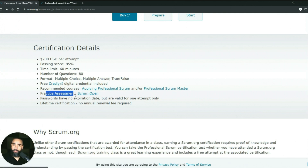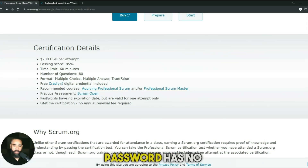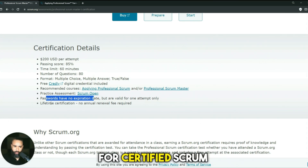There are also practice assessments — open assessments you can do, which we'll talk about more later. The password has no expiration date but is valid for only one attempt. If you fail, it's $200 more. This is a lifetime certification, which is different from the CSM — Certified Scrum Master — which requires renewal. No annual fee required.